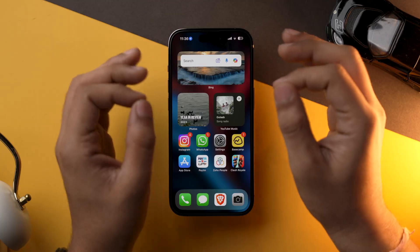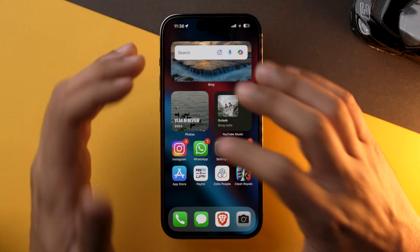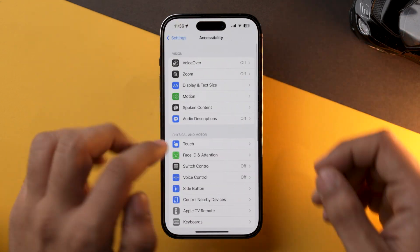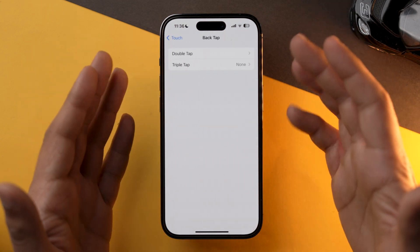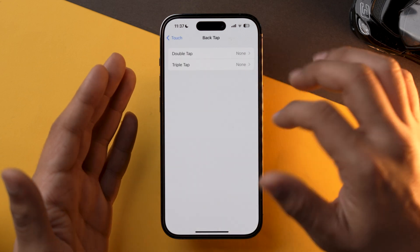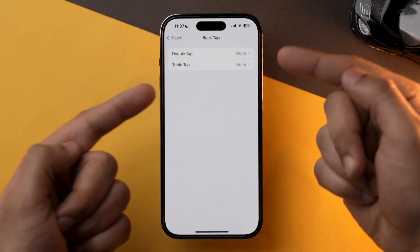One fancy feature on iPhone is Back Tap, and many of us have it enabled but don't use it on a daily basis. My recommendation is to turn that feature off if you don't use it, as it requires sensors to work in the background and will drain some battery. To disable Back Tap, go into the Settings app, scroll down to Accessibility, select Touch, go into Back Tap, and set Double Tap to None. Also make sure you have Triple Tap set to None as well.